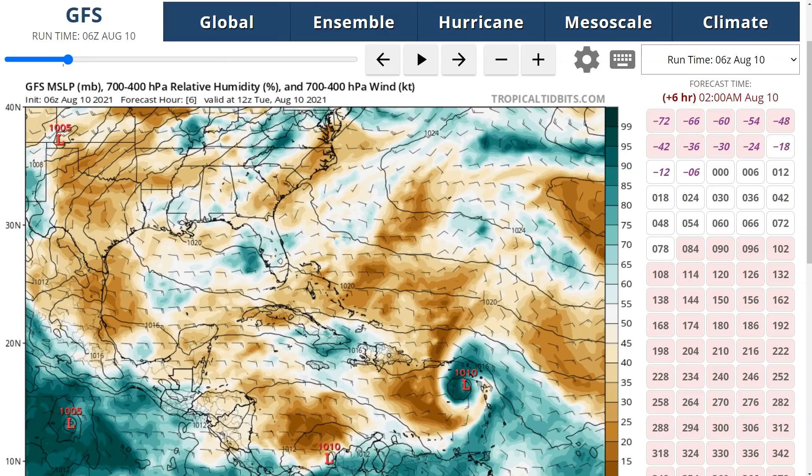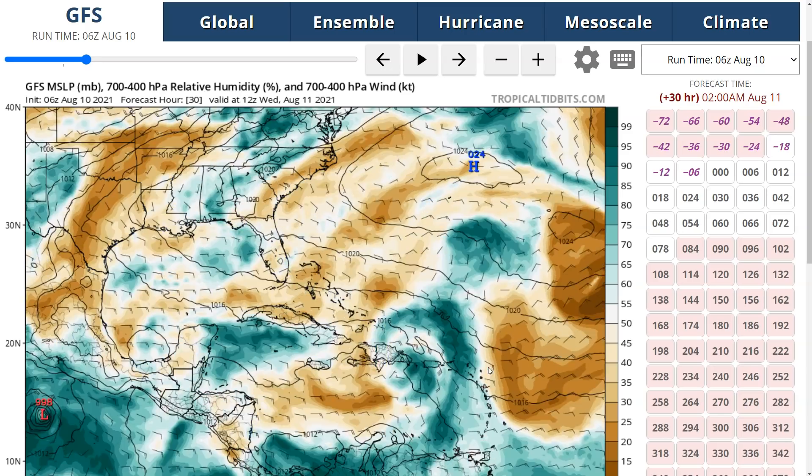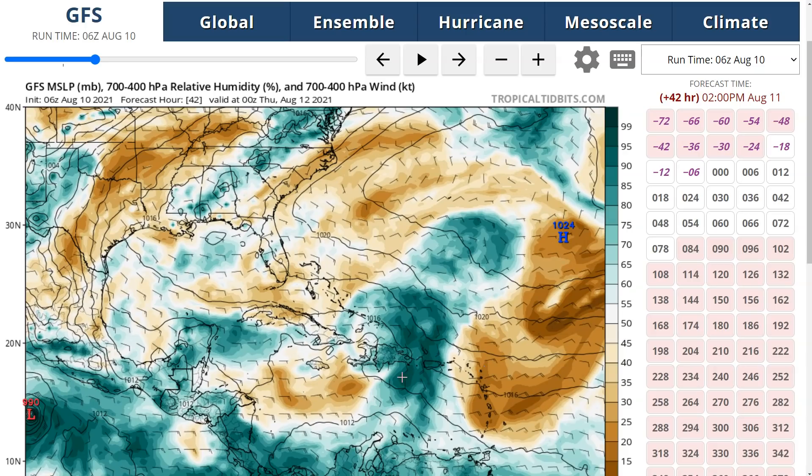Going forward, the GFS forecast for mid-level moisture shows the storm in the northeastern Caribbean with dry air continuing to wrap in for some time. Land interaction will also be coming into the picture. The storm may still become a tropical depression or tropical storm officially if the circulation can close off over the next 24 hours as it passes close to Puerto Rico — though whether or not this happens won't change much for impacts. As it moves toward Hispaniola, the surface trough and deep moisture field become offset to the east because the upper-level low is bringing southwesterly flow around its southern side, starting to impart some southwesterly shear.